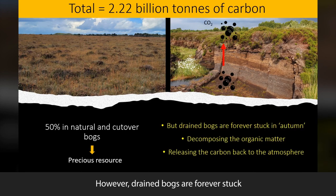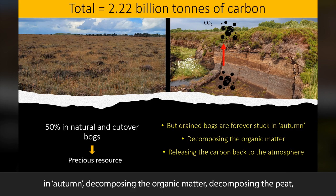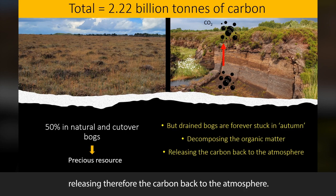However, drained bogs are forever stuck in autumn, decomposing the organic matter, decomposing the peat, and therefore releasing the carbon back to the atmosphere.